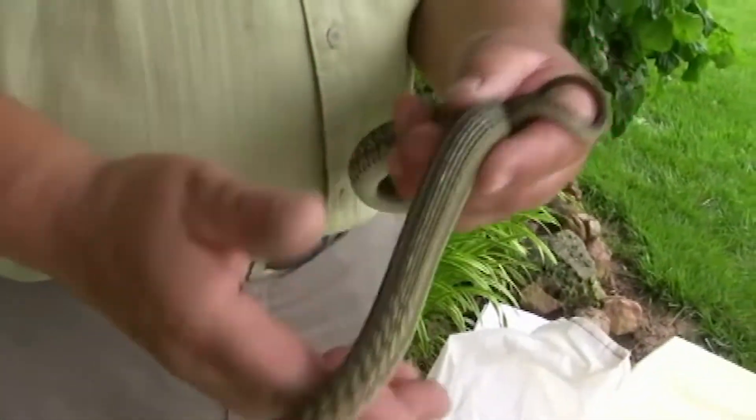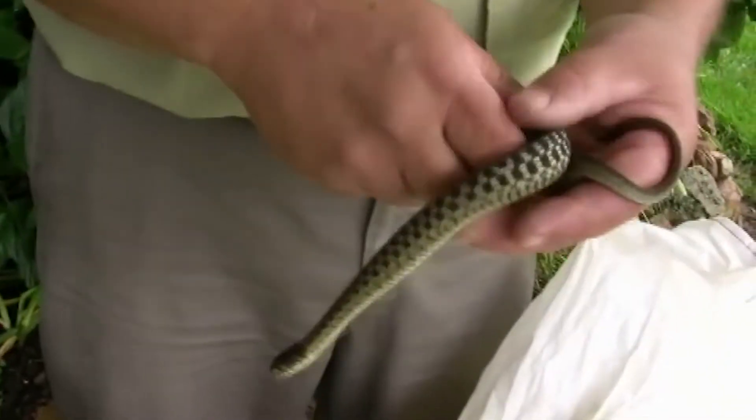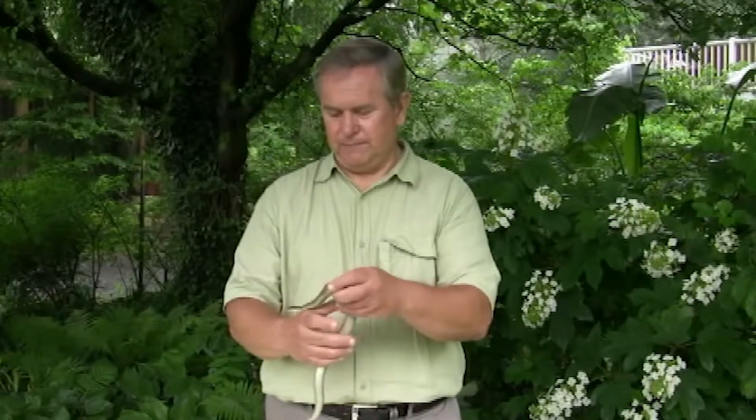Remember, a snake can't hit or scratch you — the only things it can do is throw musk on you or bite you. A bite from a snake like this is very harmless; you would barely even feel it. It may draw a little bit of blood but it's not anything to be too concerned about — just clean it up as you would any other wound. The only way it's ever going to bite you is if you're actually handling it and picking it up.